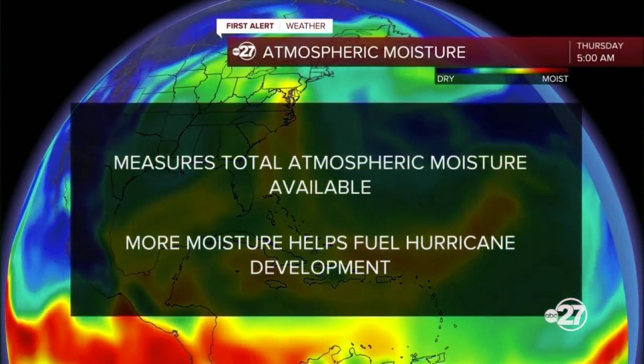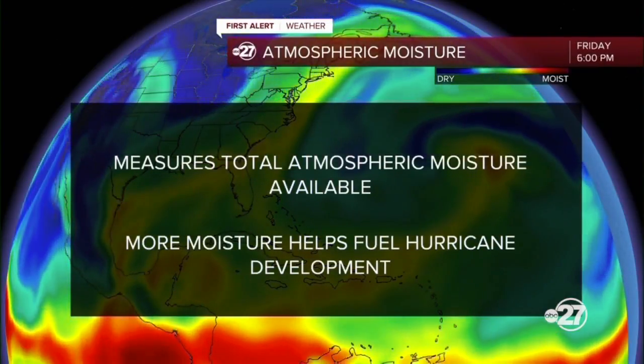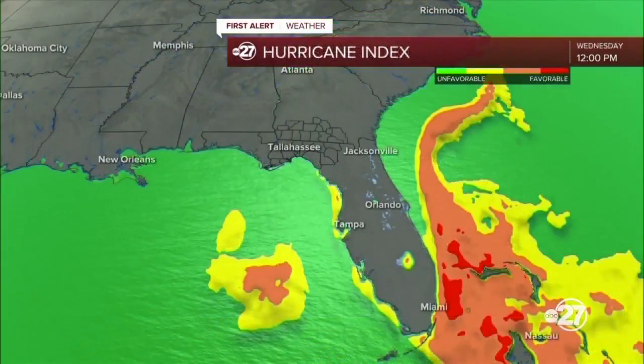Atmospheric moisture is the opposite of Saharan dust. Instead of showing dry air, this shows the available moisture over the Atlantic and land. More moisture helps fuel and strengthen hurricanes.